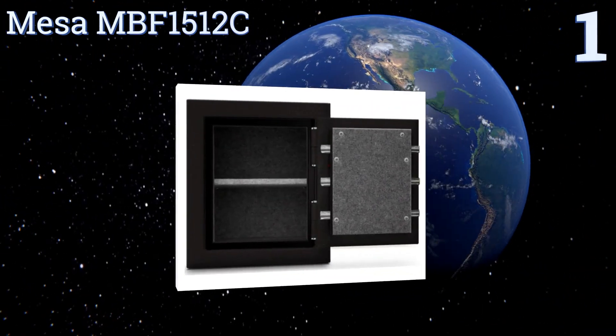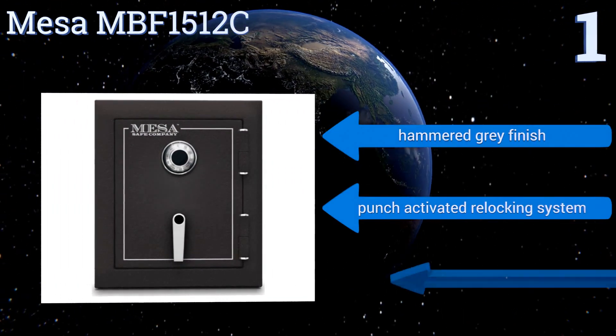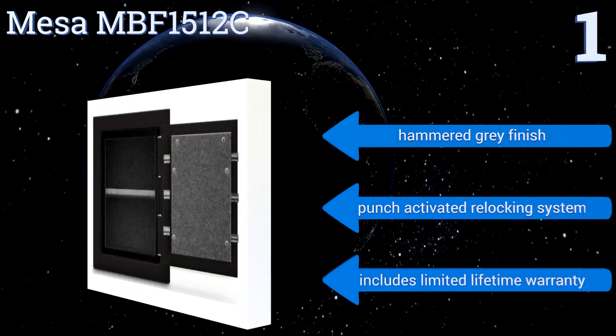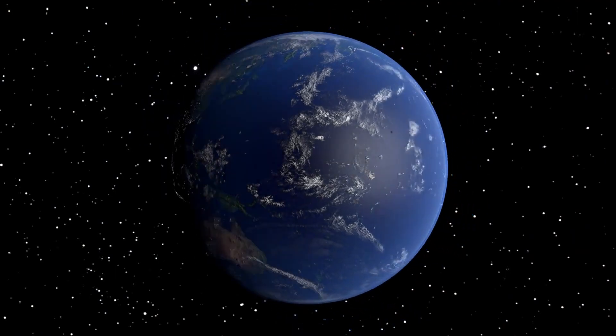Taking the top spot on our list, the Mesa MBF 1512C has four pre-drilled anchor holes so you can attach it to the floor and not worry about it being carried off. It's even robust enough to withstand two-story falls without cracking, and its 1.7 cubic foot interior provides ample room for your valuables. It comes in a hammered gray finish with a punch-activated re-locking system and a limited lifetime warranty.